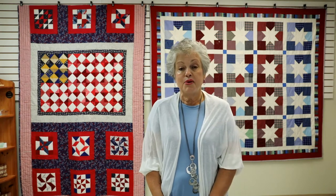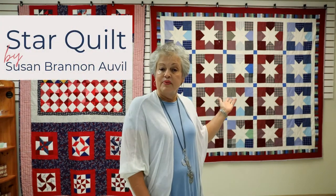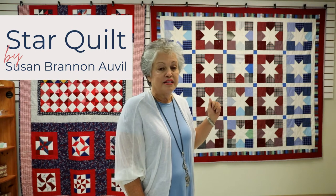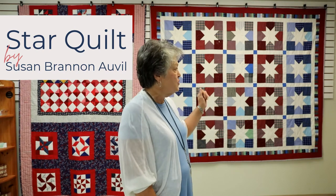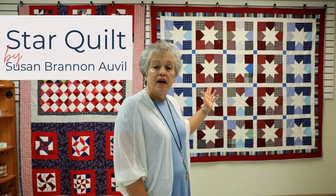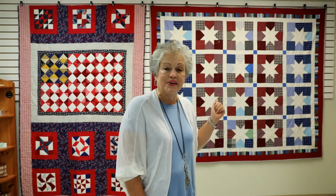I want to share with you some of those today, beginning with this beautiful quilt I have behind me. It's called the Star Quilt. This is a special memory quilt made by Susan Brandon Alville. It features a star print in the middle surrounded by fabrics from her late husband's shirt, so it's a very special quilt to her.